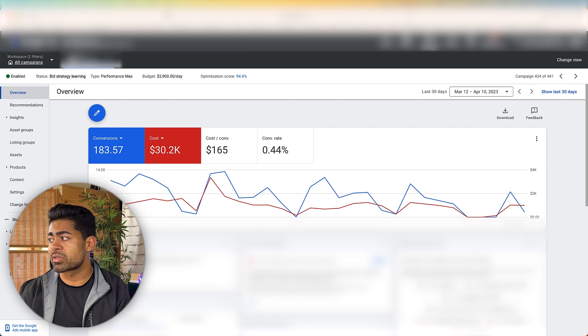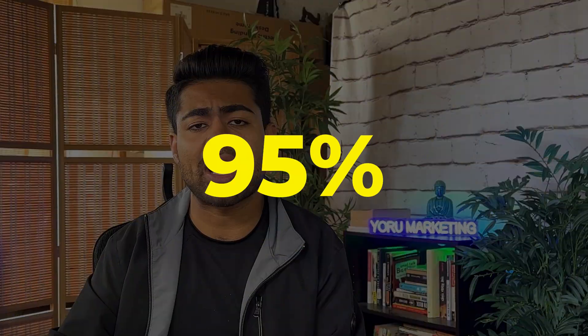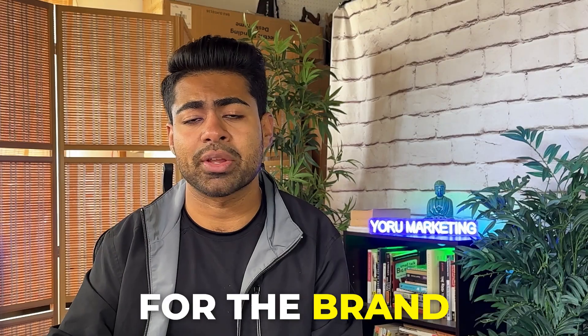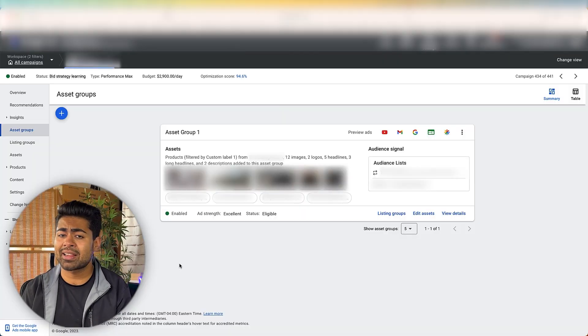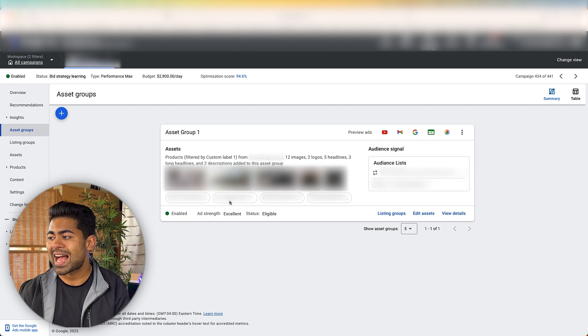Within the last 30 days it has generated 183 sales — this is a high-ticket store, which is why just 183 sales generated a quarter of a million dollars. Let's go inside the asset group section, because this is where 95% of e-commerce owners or CMOs get caught up. They don't know whether the perfect strategy is to have no assets or multiple different asset groups. What this brand decided to do is have multiple assets: 12 images, two logos, five headlines, three long headlines, and two descriptions added to this asset group.